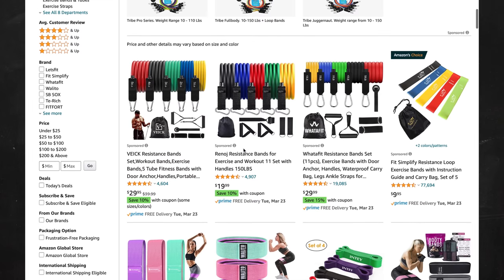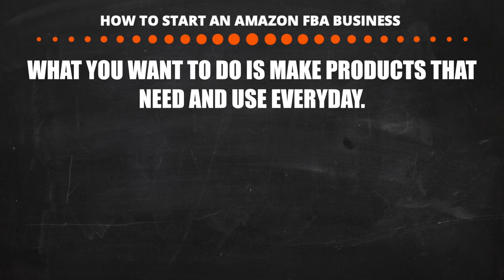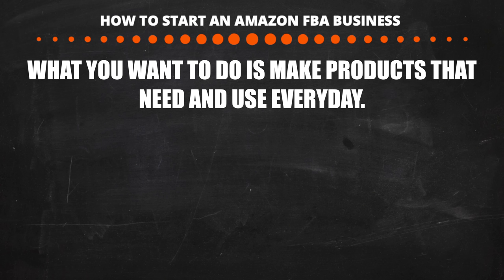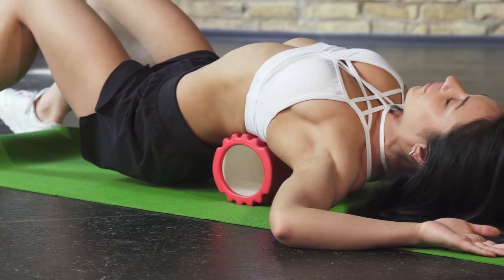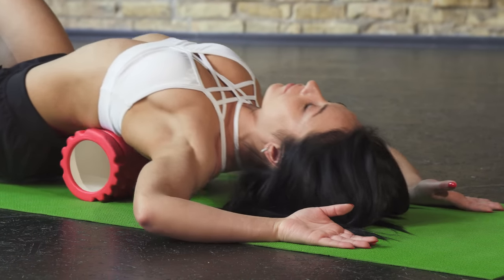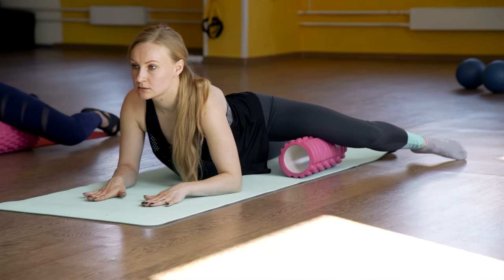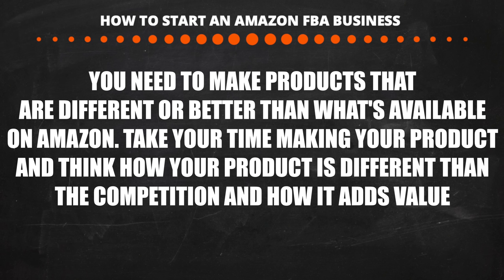Avoid super saturated products such as resistance bands and products that aren't unique. Obviously avoid anything restricted or that violates Amazon's TOS. The kind of products I suggest making are things people actually need — like a foam roller set, used by athletes, home workout enthusiasts, and rehab centers. I've had orders where someone opened a gym and ordered 20 sets at once. Make products people need, make them better than the competition, and offer more value — for example by bundling with complementary items.